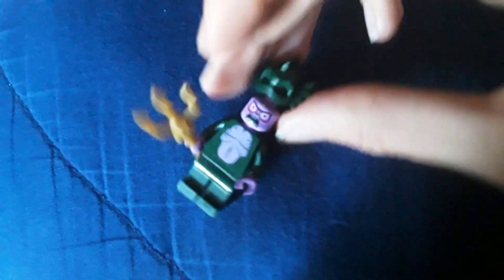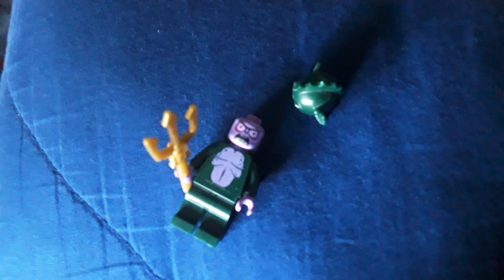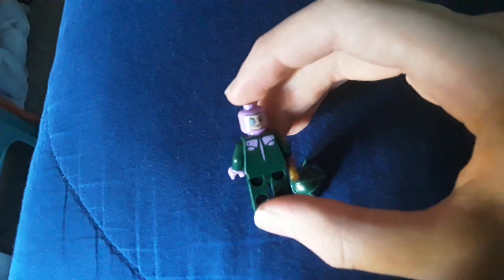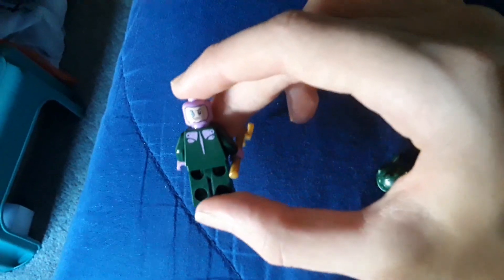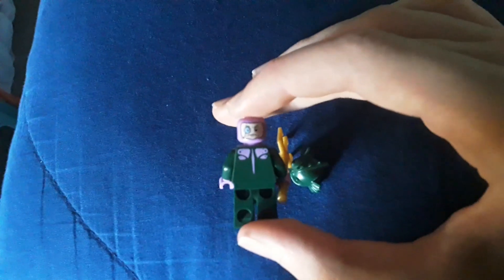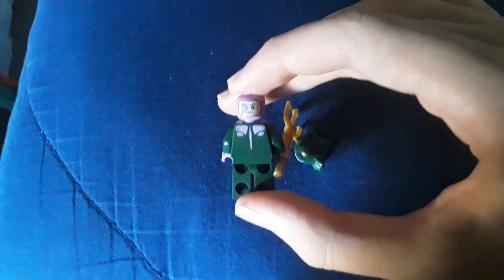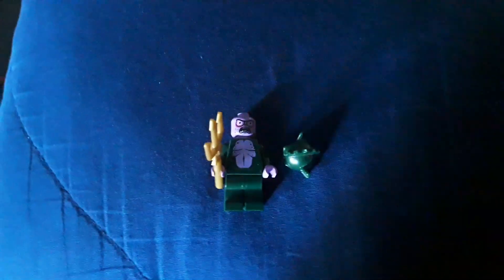It does use the sea monster head piece. And look at that face — that's a face only a mother could love. The villain, though, has a very nice monocle. And a trident, which is really cool. I do like the trident.